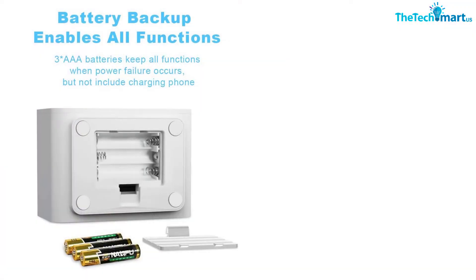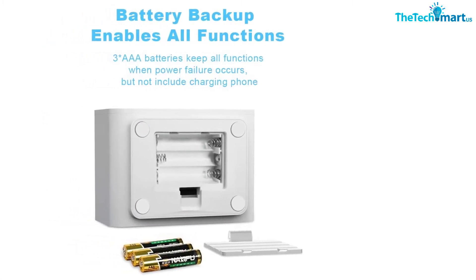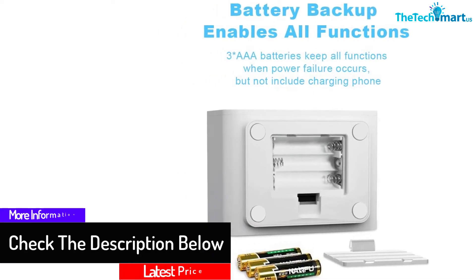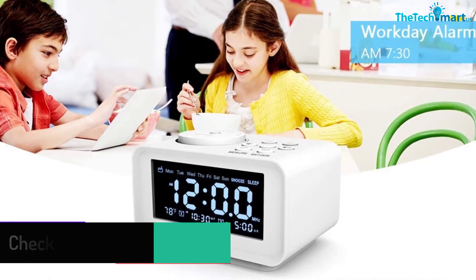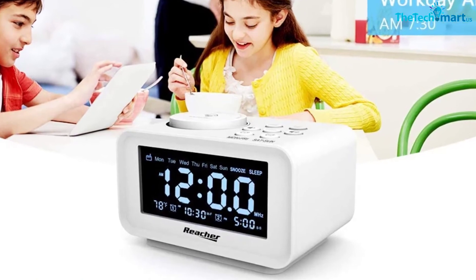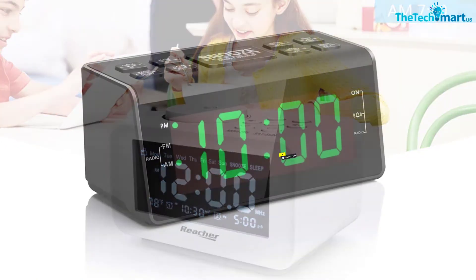Its brightness can be reduced or increased from a maximum of 100 to a minimum of zero. It can also rotate within a 180-degree angle, and 90 degrees vertically and horizontally. The clock includes an audible buzzer to wake you up, with adjustable volume. It also features integrated dual USB ports for charging tablets, phones, and other devices.